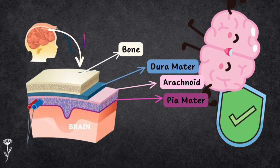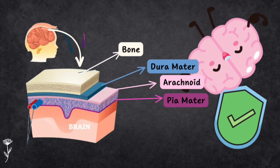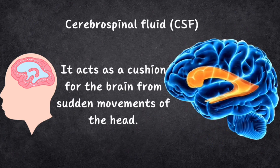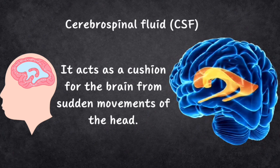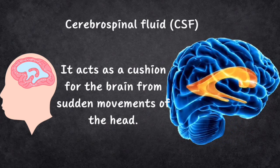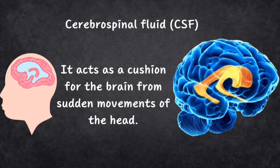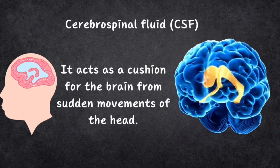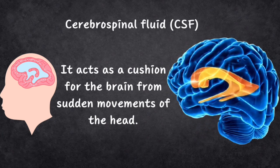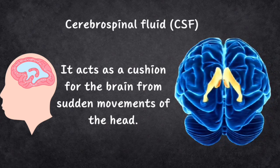Sometimes if these layers get inflamed due to infections, it can lead to a serious condition called meningitis. Inside your brain, there's something called CSF — cerebrospinal fluid — and it's like a floating pool. There are four pools of CSF called ventricles. Two big ones are in the middle of your brain, known as lateral ventricles. Below them is a third ventricle, and the fourth ventricle is tucked between the cerebellum and brain stem at the base.